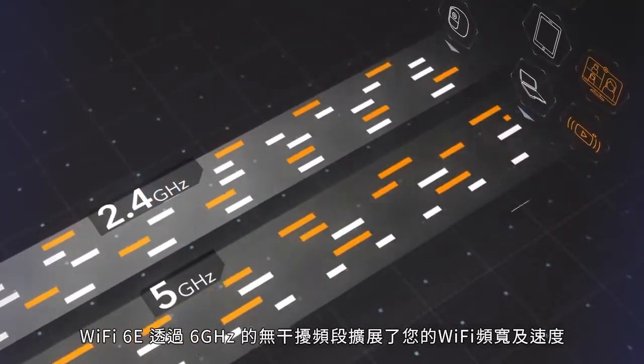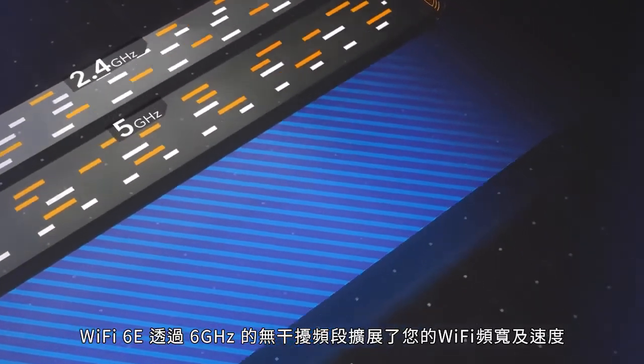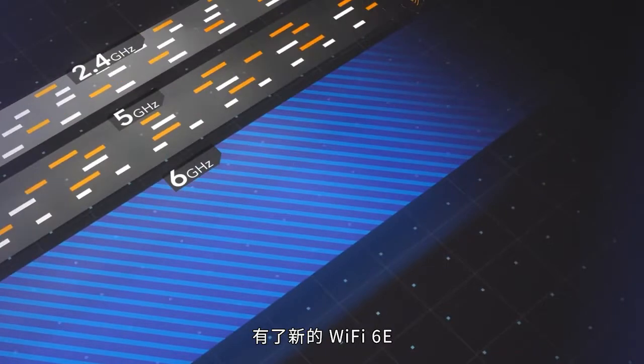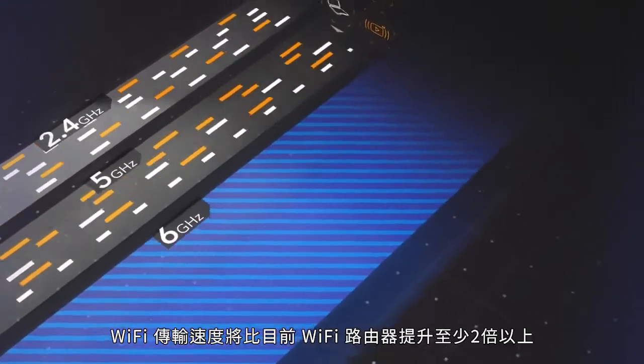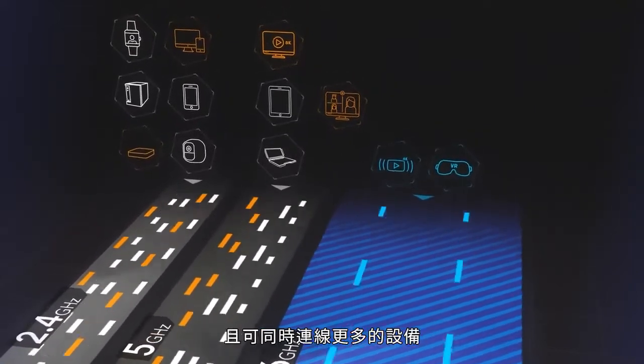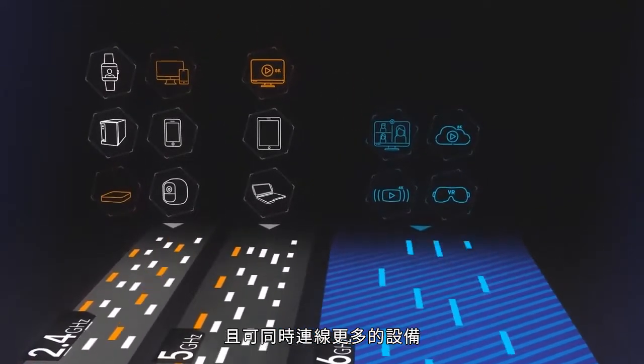Wi-Fi 6E expands your Wi-Fi with a new, expansive, and interference-free band. With this new Wi-Fi expansion, you get more than two times the Wi-Fi that your current Wi-Fi provides, so you have a lot more room for a lot more devices.